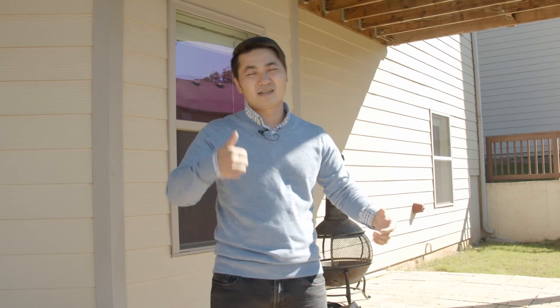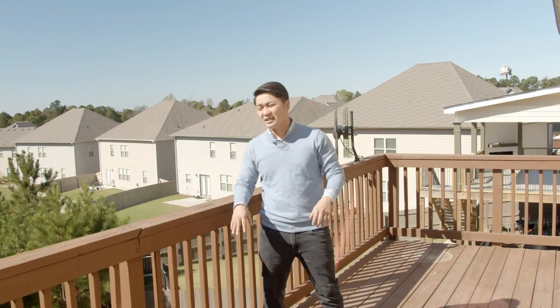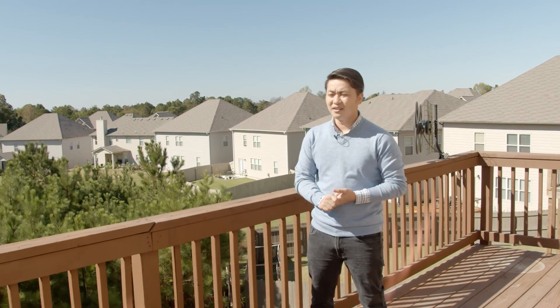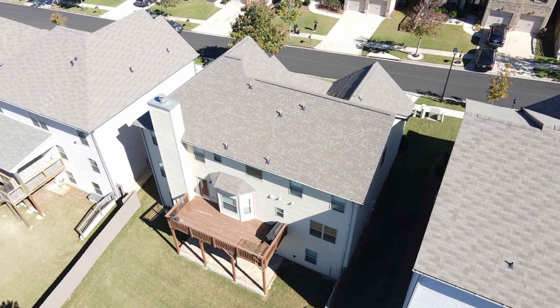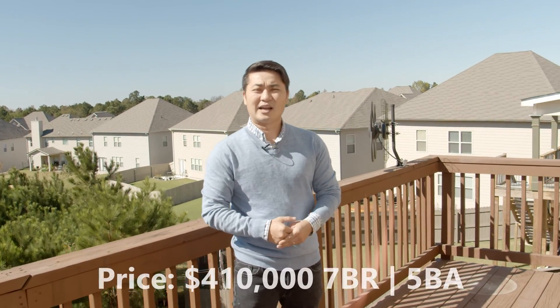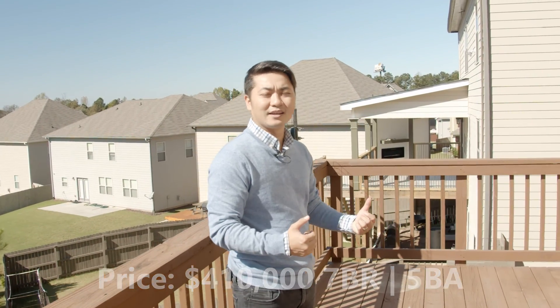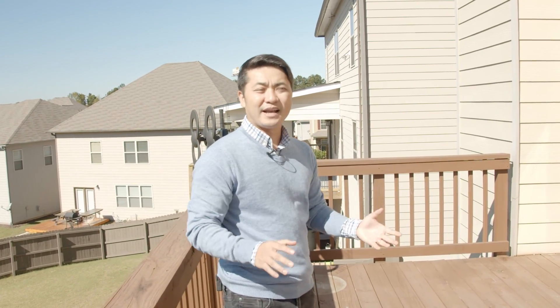Now let's go upstairs to the extended deck — the owner paid extra to have it extended. Look at this! High elevation, you sit here in the afternoon and enjoy the view. It's great for barbecuing and outdoor entertaining, especially here in Atlanta in October — beautiful time of year. It really marries the inside and the outside. This house is beautiful, so call me for a showing and I'd be happy to help you make this your home.